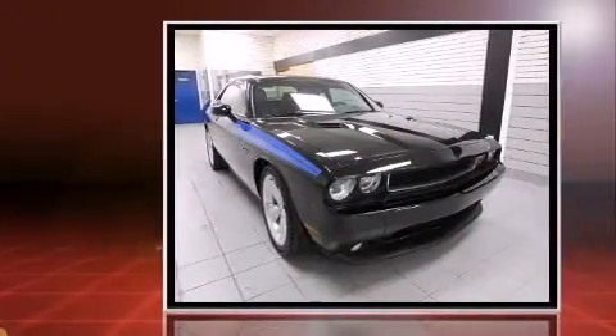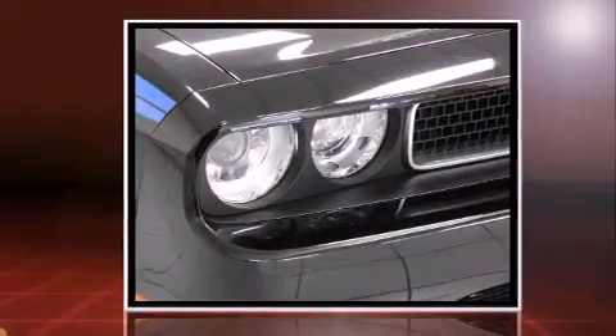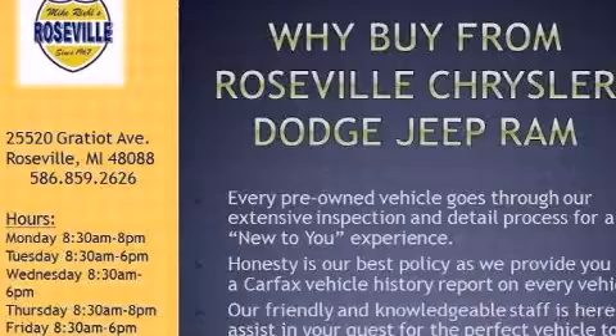Dodge made sure to keep road handling and sportiness at the top of its priority list. It features a standard transmission, rear-wheel drive, and a powerful 8-cylinder engine.